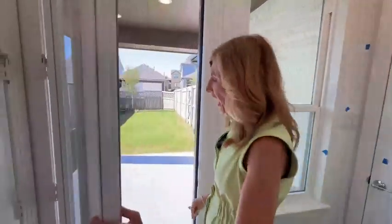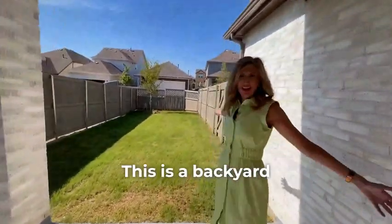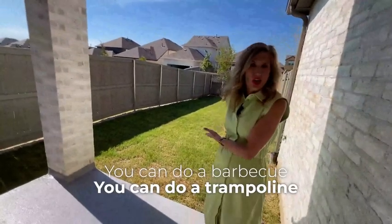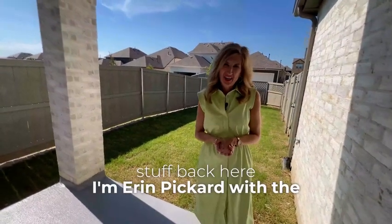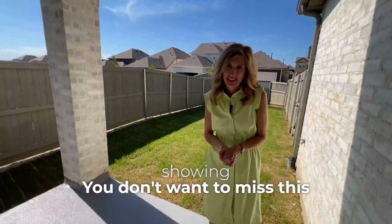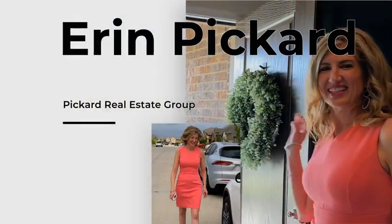This is a Highland Home and the developer is Hillwood. The backyard is great for entertainment — you can do a barbecue, a trampoline, all sorts of stuff back here. I'm Erin Pickard with the Pickard Real Estate Group. Please call me for a private showing — you don't want to miss this. Call 972-989-2430.